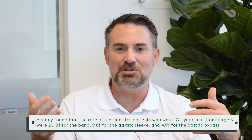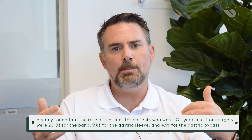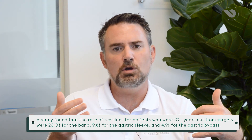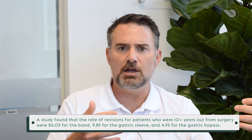Now remember, you can regain your weight after all of these operations — nothing is bulletproof here. But with a bypass in particular, we are creating a very small pouch and bypassing the very first portion of your small bowel, which affects very good weight loss and decreases chances of weight regain down the road compared to something like the sleeve gastrectomy.